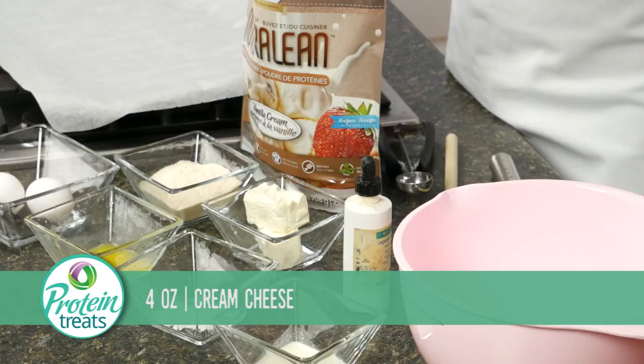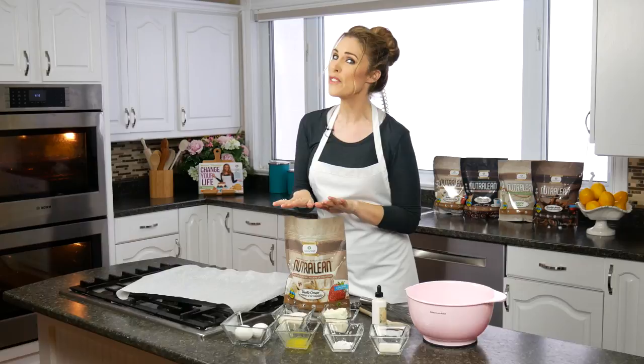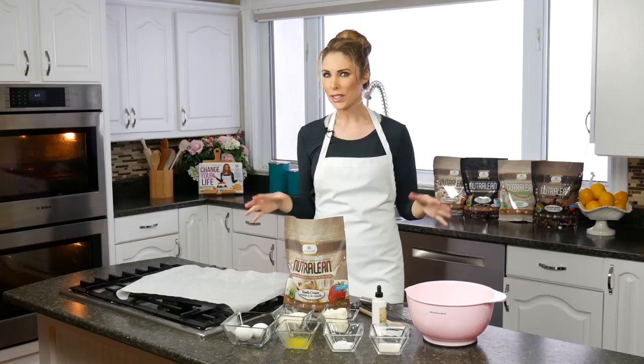And then of course our vanilla Nutralean. Our vanilla Nutralean is so important because it uses natural flavors, it has 30 grams of the highest quality Canadian protein, and 10 grams of prebiotic fiber. That's really important because the prebiotic fiber extends the absorption time of your protein so your body can actually utilize all of it. It also helps you feel full for hours, so instead of having one or two cookies and sneaking back for three or four more until the pan is gone...